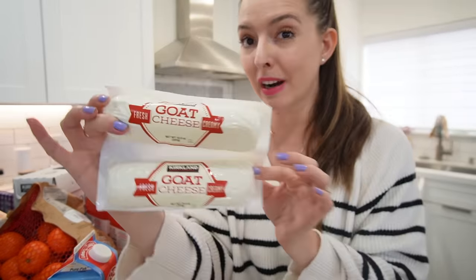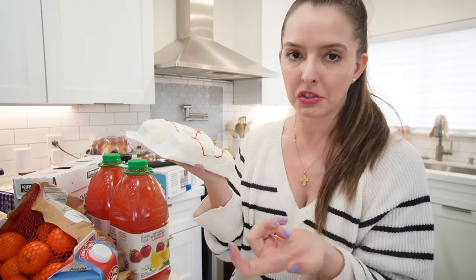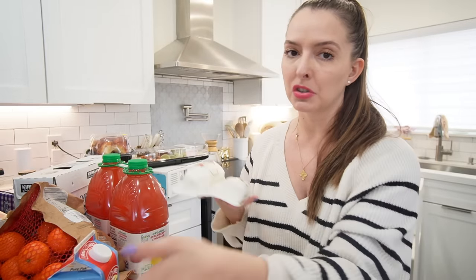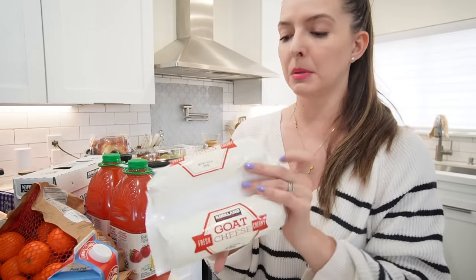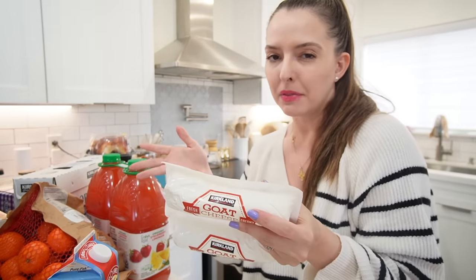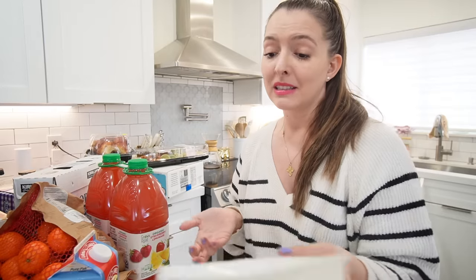I got bananas because we go through them like crazy. I picked up some goat cheese — I've never tried Costco's goat cheese but I love goat cheese on those entertainment crackers. I was dairy-free while nursing but I'm not anymore since that wasn't what was bothering him. I looked up whether you can freeze goat cheese because I don't think I'll go through it all before it goes bad — everything I read online says you can.